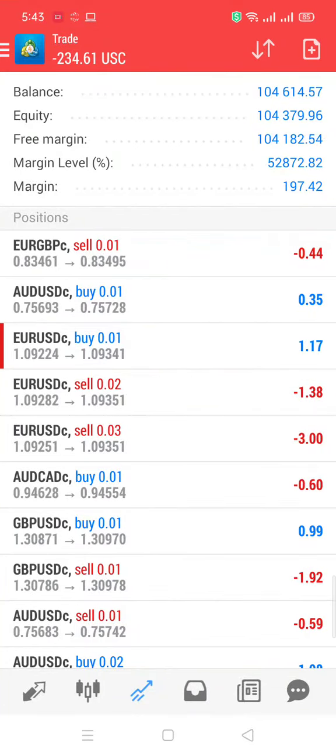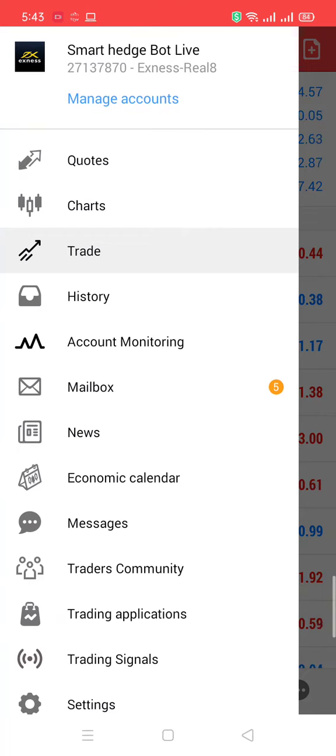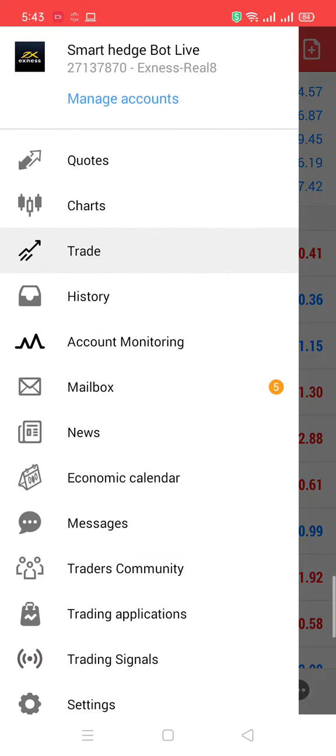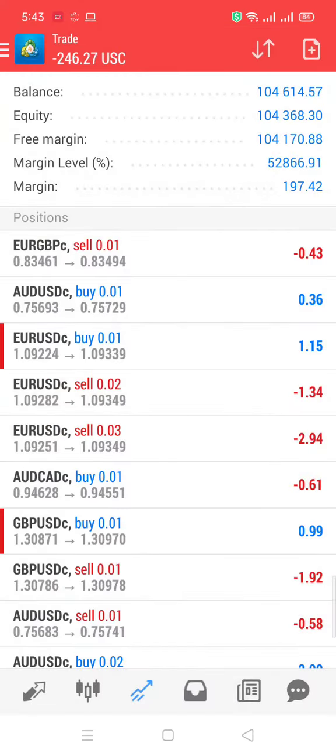I am going to show the best expert advisor for Forex. Yes guys, this is one of the best Forex advisors you have never seen. So you can see this is running on a live account. You can see Exynos Real 8 and Smart Hedging Bot is our reward.